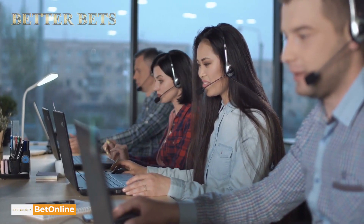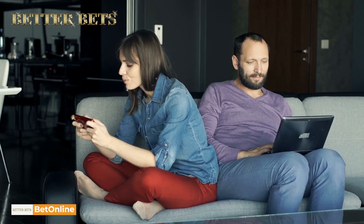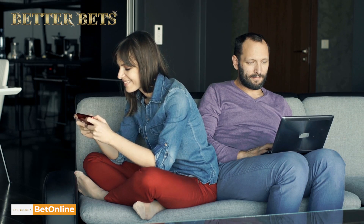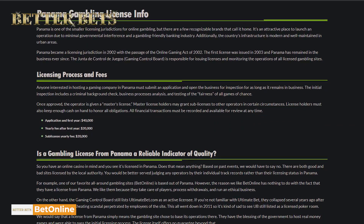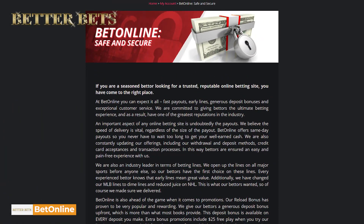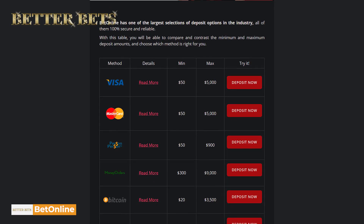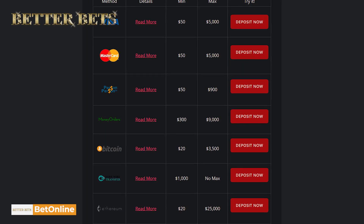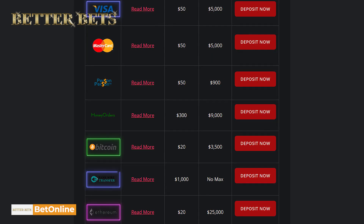And you could do that with the customer support representatives, who are — wait for it — friendly. And why won't they be? There's so much competition out here on the internet. And that is why this casino, with its Panama gambling license, makes sure that they set themselves apart by satisfying their customers with a secure SSL encrypted site. BetOnline users are also satisfied with their reliable crypto banking methods like Bitcoin and Ethereum, as well as others like Visa, bank transfers, and Mastercard.